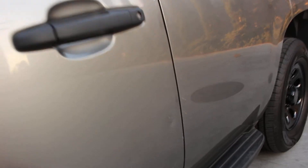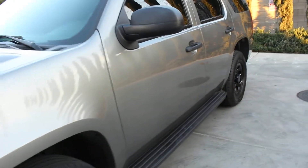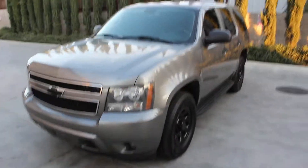There are some more door dings and scratches here, but if you can look past those little scratches and door dings you've got yourself a great-looking SUV. I'm not lying — I love this truck right here, one of my favorites.